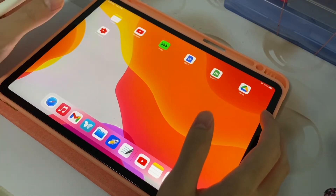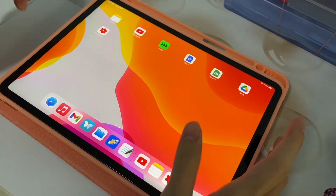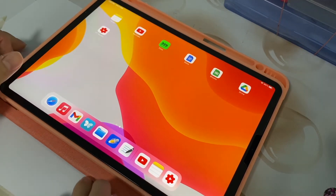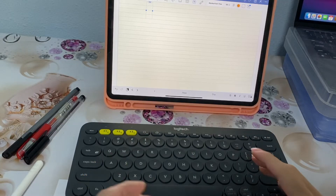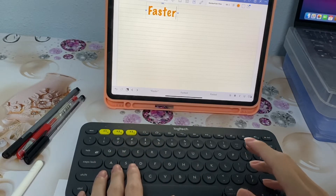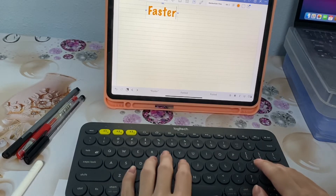First, let me talk about the benefits of the iPad. I believe there are numerous benefits but I'll list down the more notable ones. First up is definitely the fact that you can combine both writing as well as typing. Typing is definitely a lot faster and takes way less effort, but the problem is that you have the tendency to write down a lot of what the lecturer says.